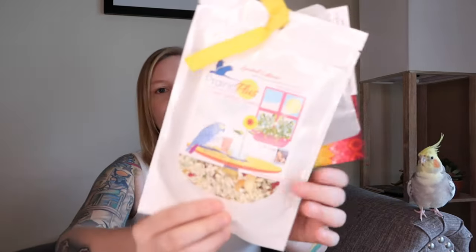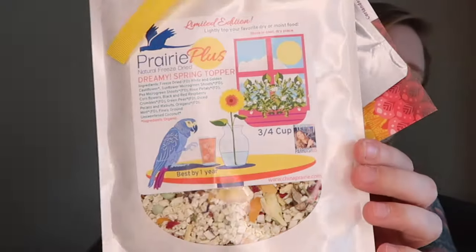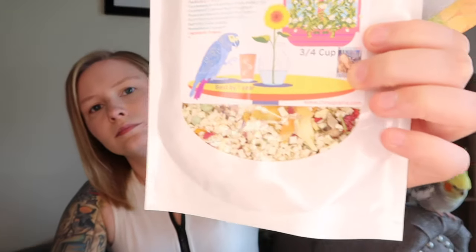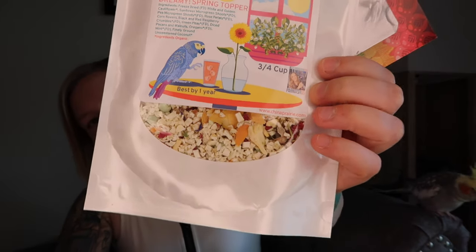This is the Prairie Plus Dreamy Spring Topper. It's a limited edition that you can lightly top your favorite dry or moist food. So you can see all the ingredients in there.